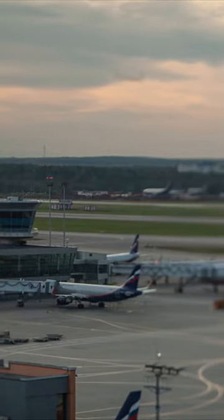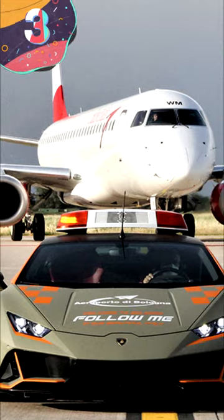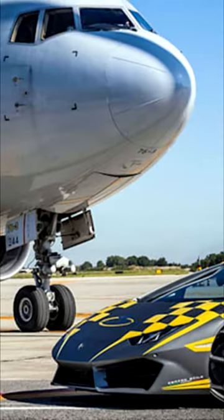At the top three most amazing airport vehicles. Number 3: the Lamborghini Huracan Evo. At Bologna's Guglielmo Marconi Airport, pilots are treated to a first-class service from a Lamborghini Huracan Evo. Lamborghini and the airport have a special deal where a Huracan guides arriving and departing aircraft, making Bologna a favorite for pilots and passengers alike.